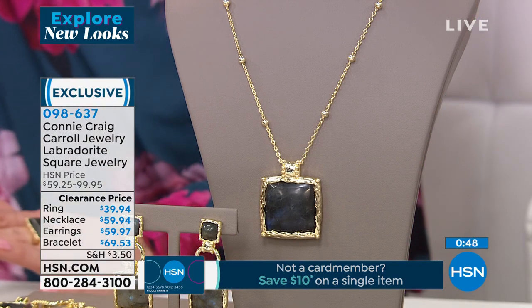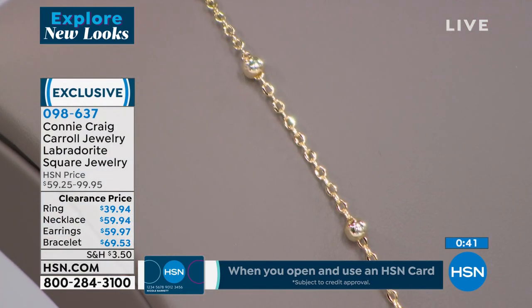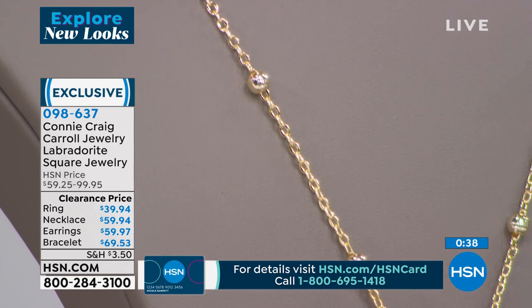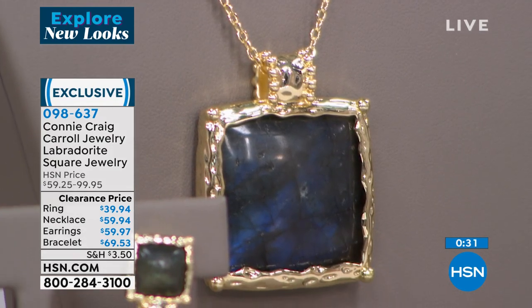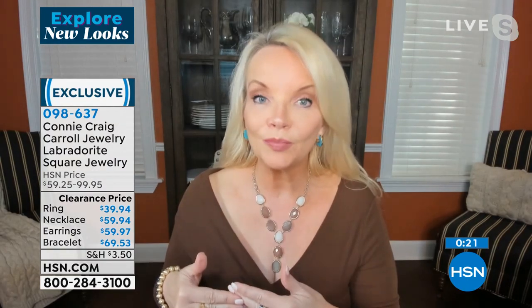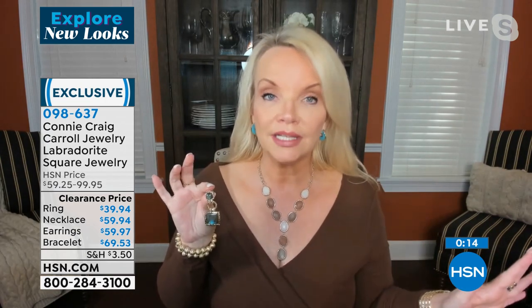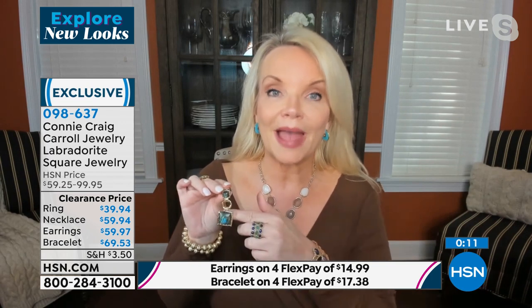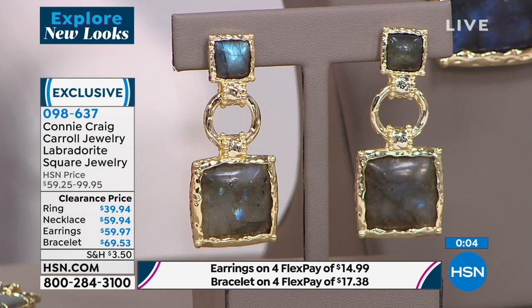Connie says: I wanted to take the boldness of the pendant and marry it back with the delicate nature of a chain, but a chain with beads on it. The great thing about everything in my line is it starts with wonderful brass and then it's bathed in 18-karat gold. So my gold is going to match. If you're wearing solid gold pieces, my pieces are going to match. I'm really particular about the color of the gold.